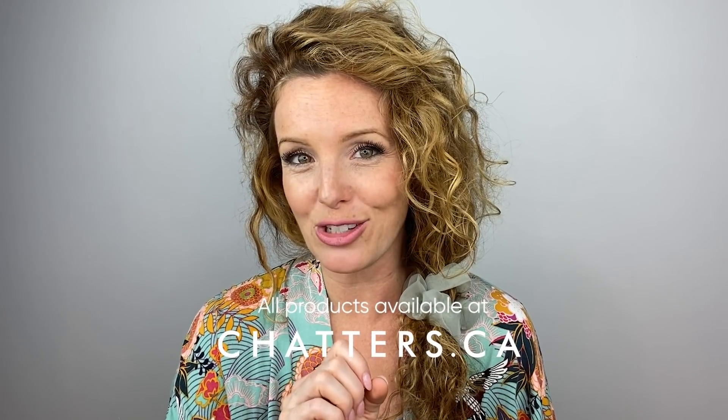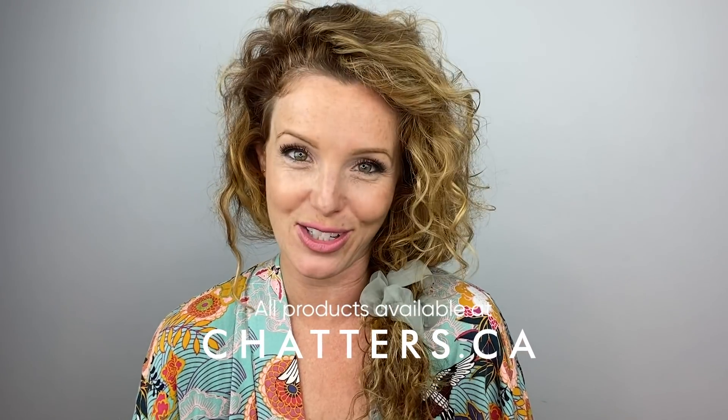Thank you, Lacey. That was incredible. I'm definitely going to give that look a shot. Don't forget, all of the products that Lacey used, you can get from any Chatters location or online at Chatters.ca.